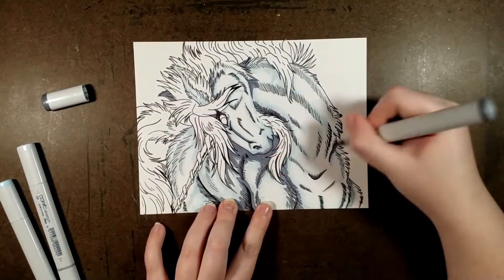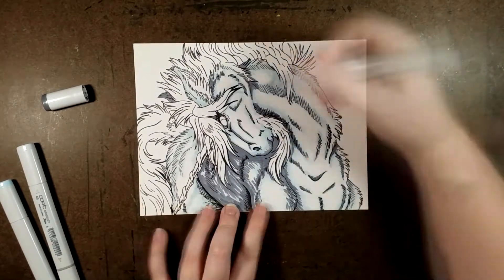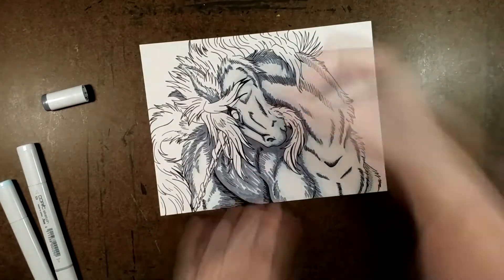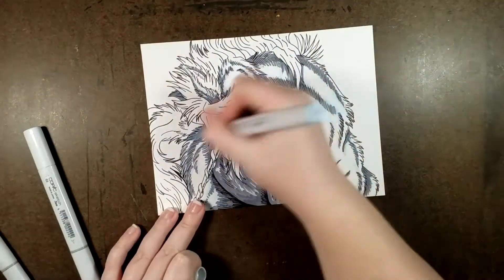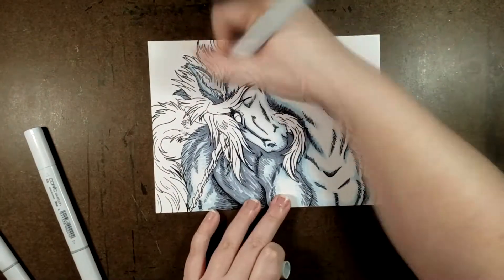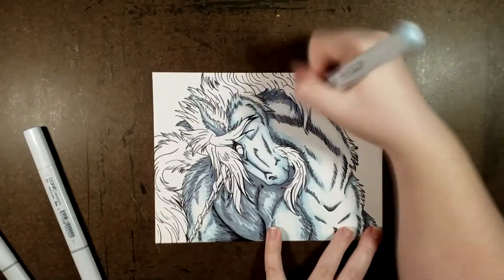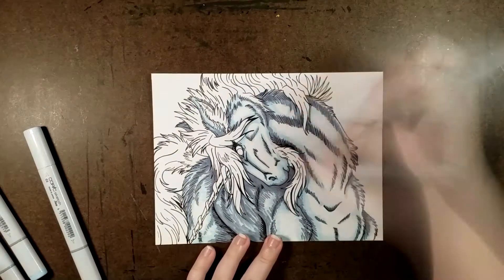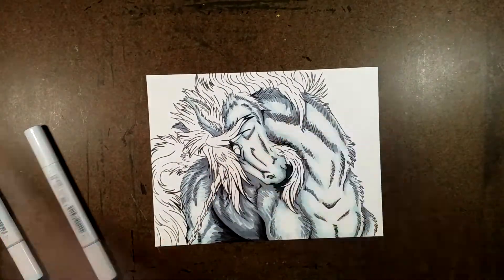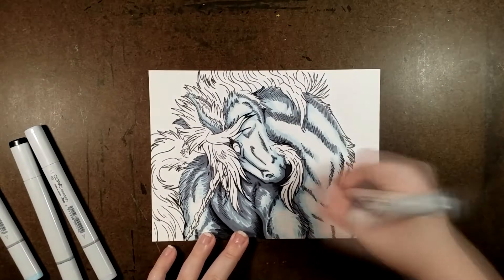Overall, both sets of alcohol based markers worked beautifully together. The light greys and especially that frost blue with the Copic markers were great for shading the white body of the unicorn. Those brush tips are a dream to use, although I think my frost blue was beginning to dry out a bit.